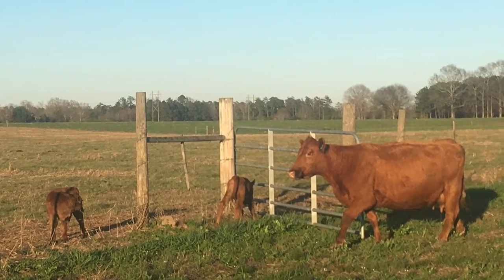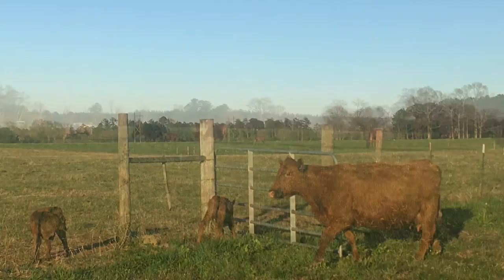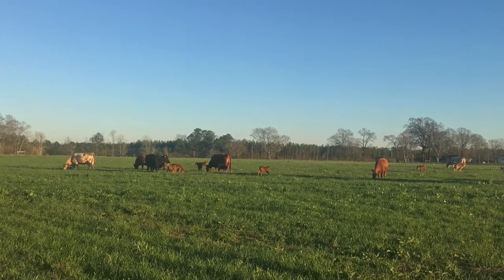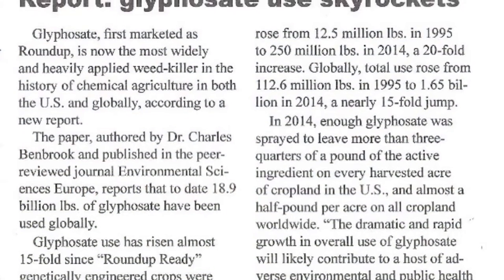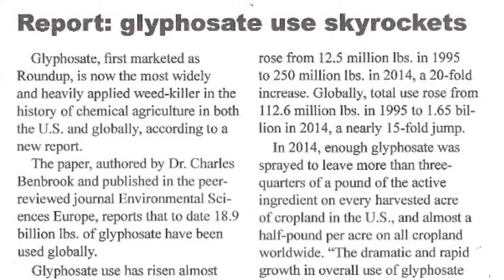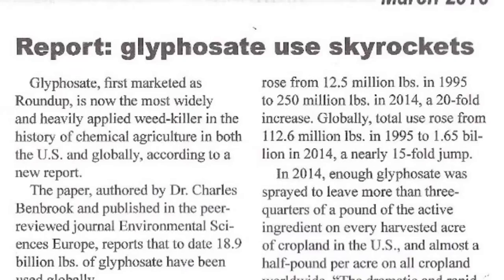Almost daily we hear from folks who are concerned with where their food comes from and are hungry for real, farm fresh food. They know that the quality and safety of our food has drastically changed in the past 25 years, and that the use of glyphosate chemical and genetically modified seeds has led to the surge in cancer, diabetes, autism, and the list goes on.